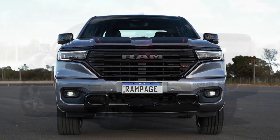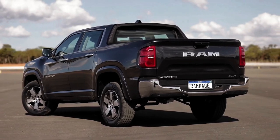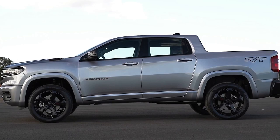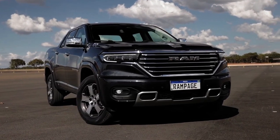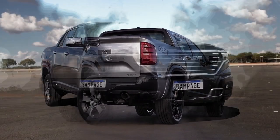The Rampage boasts imposing and impactful lines, crafted with particular attention to proportion and muscularity from every angle. Collaborating with North American designers, Stellantis ensured that each version of the Rampage would have its own distinct identity.